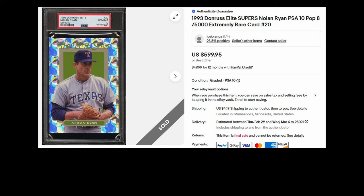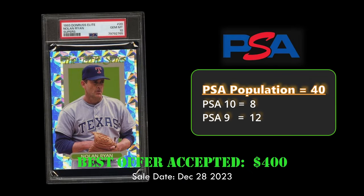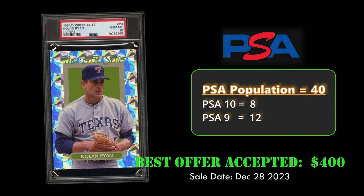Coming in at number 7, we have a Nolan Ryan 1993 Donruss Elite Super PSA 10. This is an oversized card that sold for $400. It's a pop 8 in PSA 10; overall 40 have been graded.